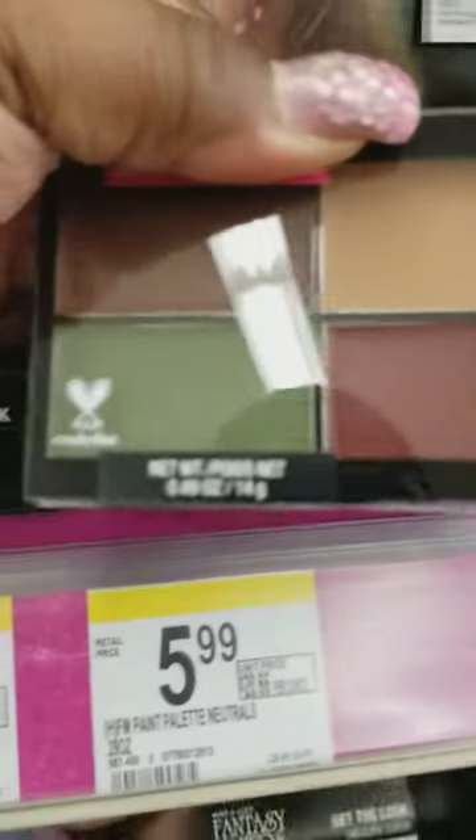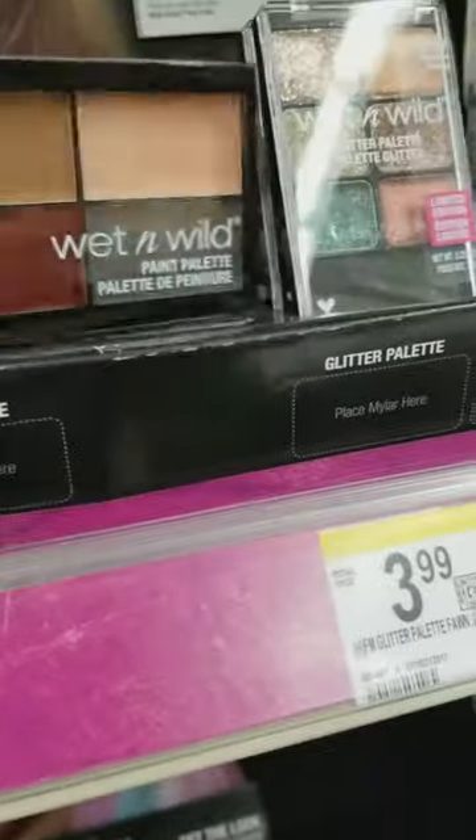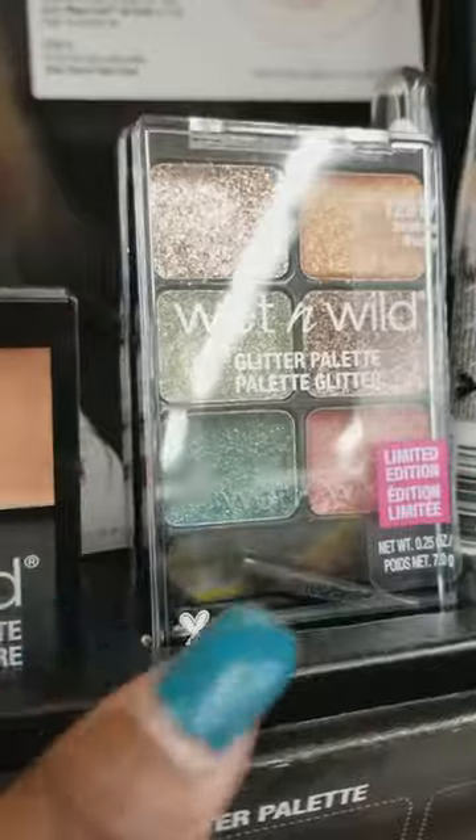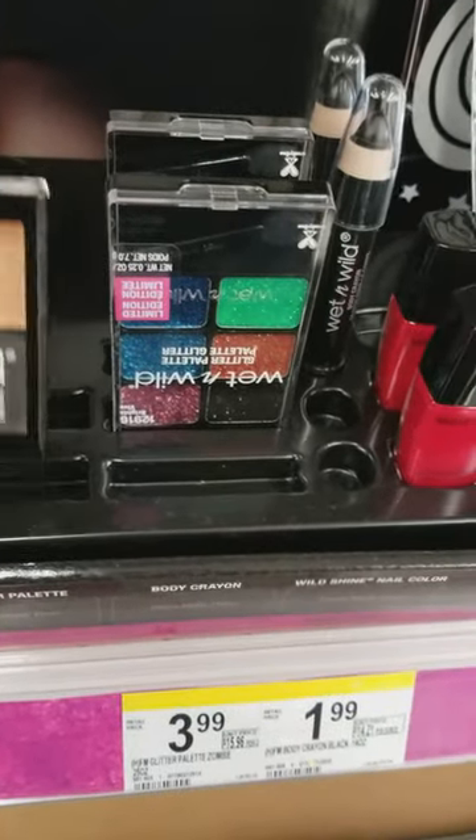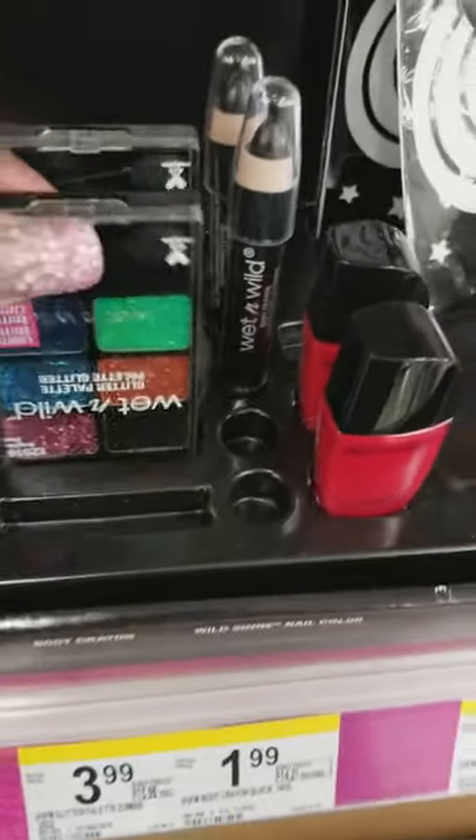This one is matte colors. There's a glitter one over here, and this down here is the same one, and a different glitter palette.